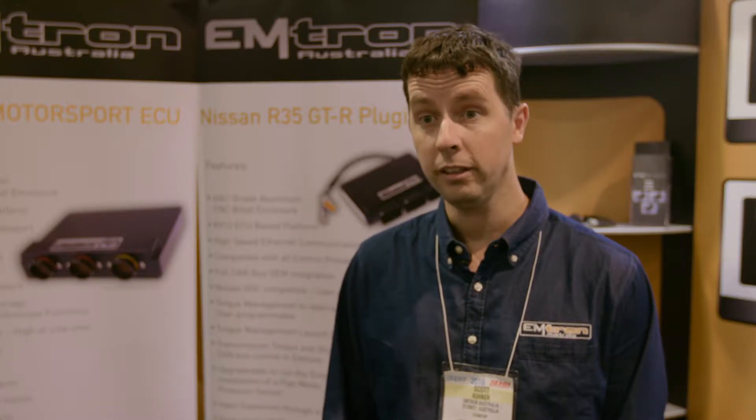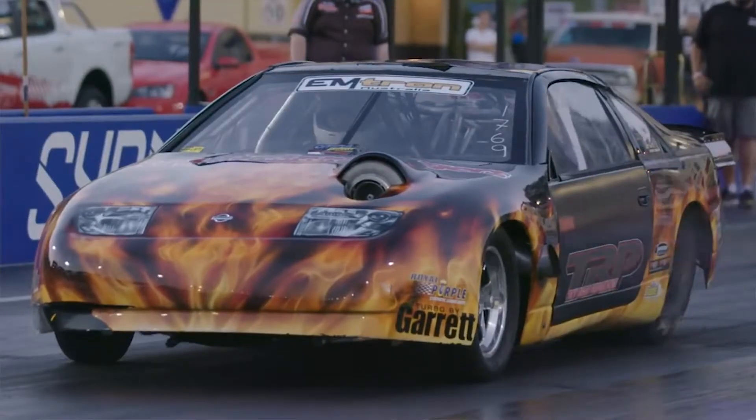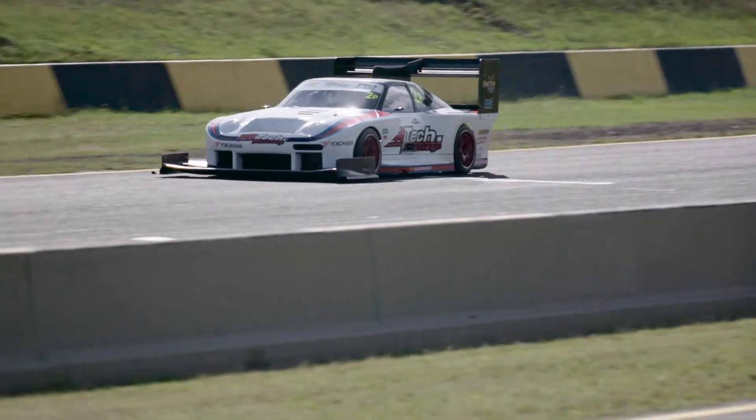I've been tuning for around about 20 years — rally, drag racing, circuit racing, time attack, ski race boat. I'd have to imagine nearly every single form of motorsport I've been involved in tuning. Sprint car racing, everything.